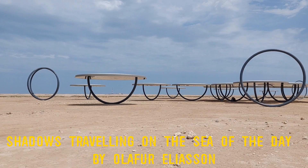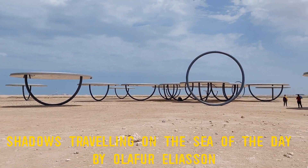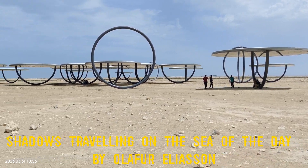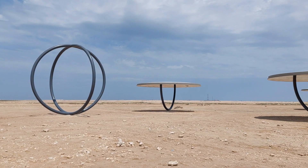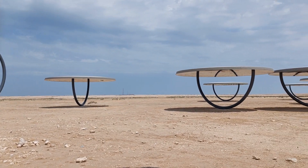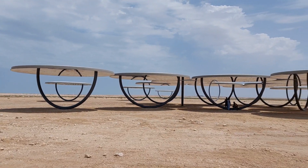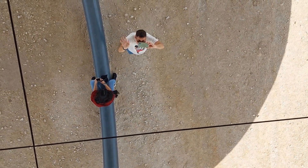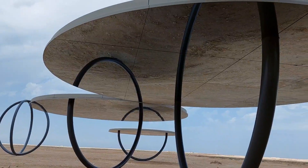Just a few kilometers away from Zubara Fort, you will find an installation called 'Shadows Traveling on the Sea of the Day,' created by Olafur Eliasson. Olafur Eliasson is a Danish-Icelandic artist known for his immersive installations that combine nature, light, and architecture. His works engage the viewer and often incorporate natural elements like water and air.